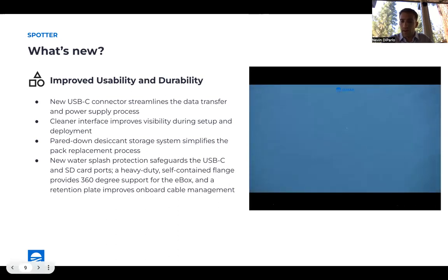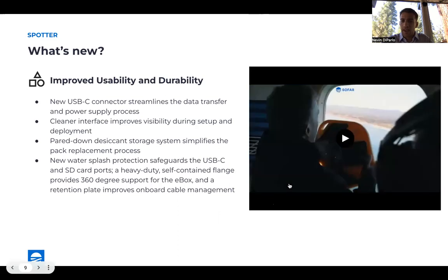That's a pretty awesome video showing a splashdown of a Spotter 3. These are just some of the new capabilities we're really excited about. This is our best, most capable platform yet. If you have any questions at all, don't hesitate to reach out to us and chat more about the Spotter 3 and learn how it could be a value for your project. Thank you.